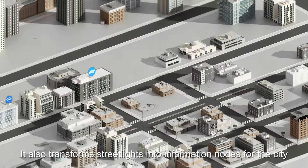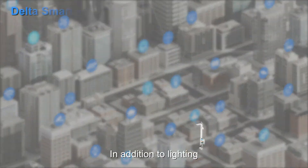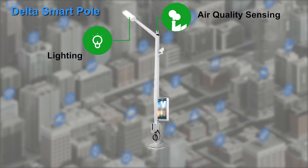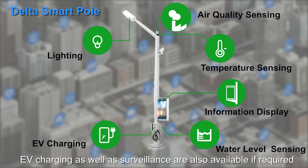It also transforms streetlights into information nodes for the city. In addition to lighting, useful extensions such as air quality sensing, temperature sensing, information display, water level sensing, EV charging, as well as surveillance are also available if required.